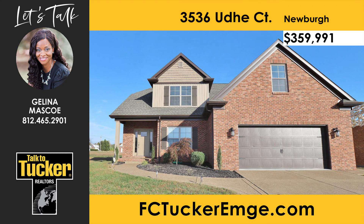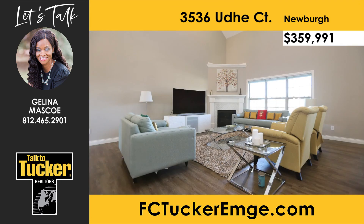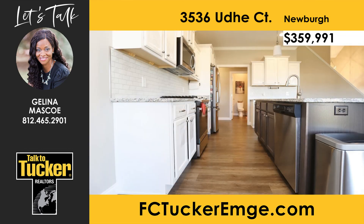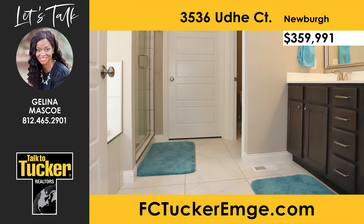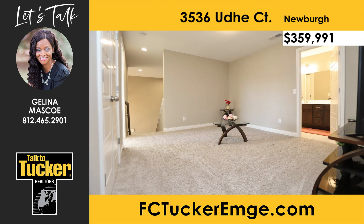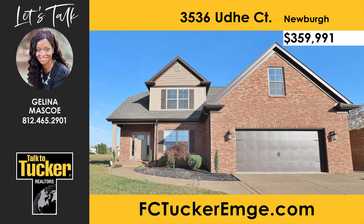This beautiful five-bedroom, two-and-a-half-bath home built by Gen3 Contracting can be found in Spring Creek, one of Newburgh's newest subdivisions. You will love the tall ceilings and the gas fireplace in the spacious great room with hard surface flooring throughout the main area. The kitchen features crown molding, granite countertops, a large island, subway tile backsplash, and access to the large rear-covered porch. The main level master retreat offers a private bathroom with a garden tub, a custom tile shower with a glass enclosure, double bowl vanity, and water closet. The main level also includes a second bedroom that could be used as an office. Upstairs you'll find three more bedrooms, a full bathroom, storage space, and a bonus area. This home has been energy rated and includes an on-demand water heater, Anderson windows, and a high-efficiency furnace. To schedule a showing, talk to Jelena Masco at 812-465-2901.